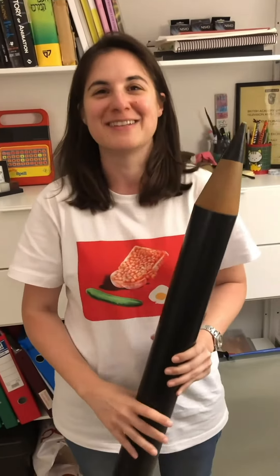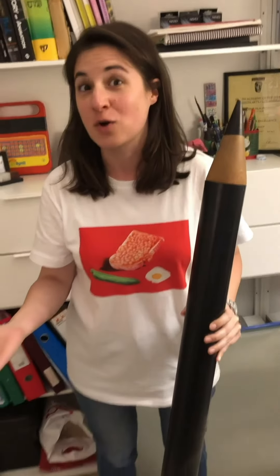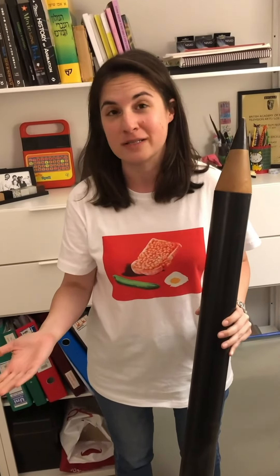Thanks so much for joining me on a little studio tour in my room here in my home where I animate and edit and draw and stuff. See you soon on Vimeo.